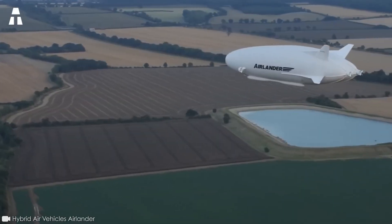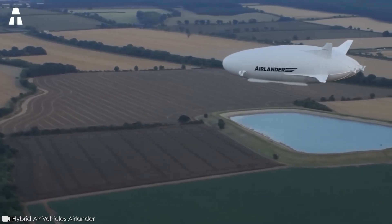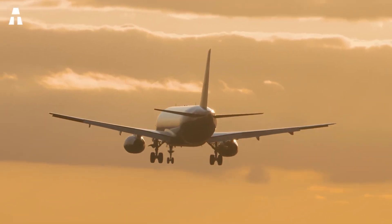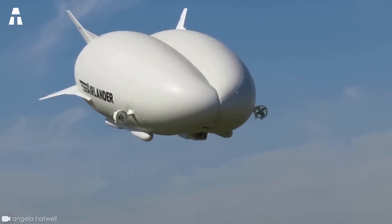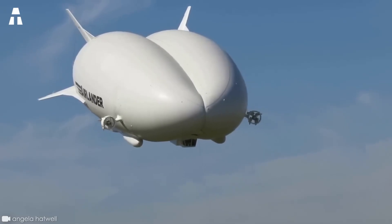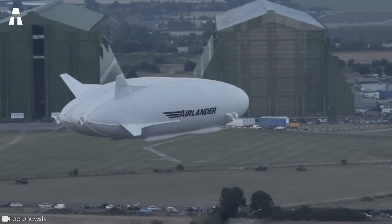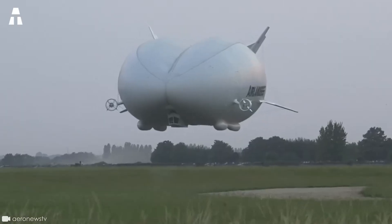With its huge potential in terms of both energy efficiency and application flexibility, it's safe to say that the Airlander 10 is changing air transport. At a time when environmental concerns continue to weigh heavily on traditional aviation, the Airlander 10 is paving the way for a new era of more eco-friendly transport. By reducing its carbon footprint while offering unique operational advantages, this hybrid aircraft is set to play a major role in the future of aviation.